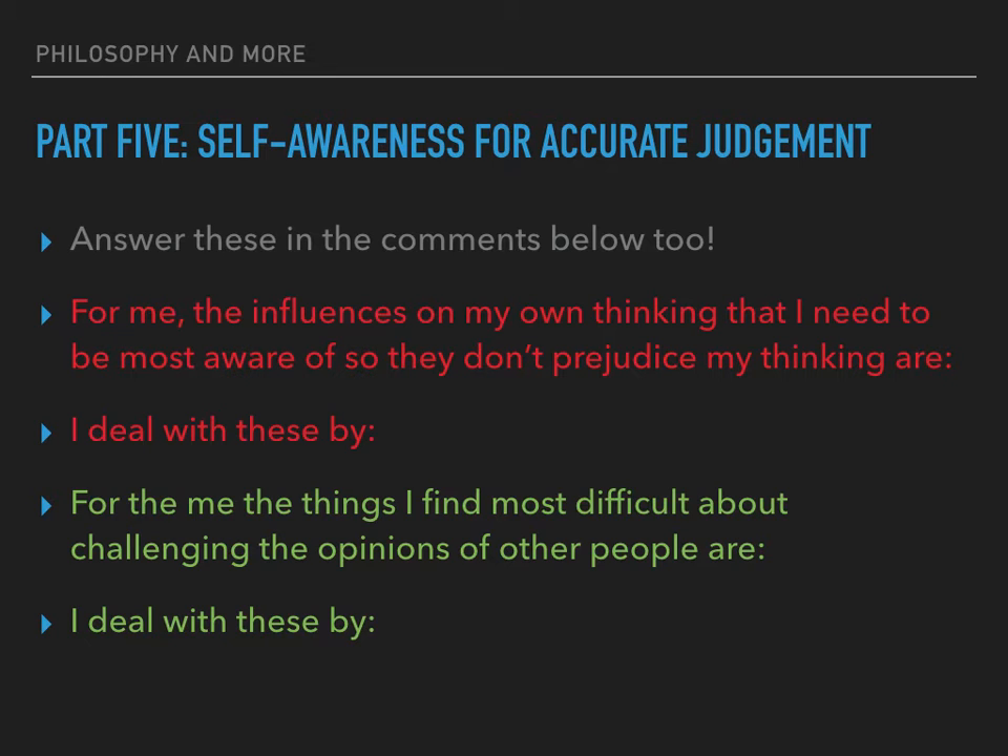Becoming more self-aware takes courage. It can be unsettling to find out things about ourselves we didn't know, and it is also challenging to question our belief systems — we think of these as part of our identity. Furthermore, the result of your critical thinking might place you in a minority amongst friends, family or colleagues. Nobody else might interpret the evidence in the same way, and it takes courage to argue an alternative point of view, especially when you might be wrong. Try answering in the comments: what influences on your own thinking do you need to be most aware of? What do you find most difficult about challenging the opinions of other people?